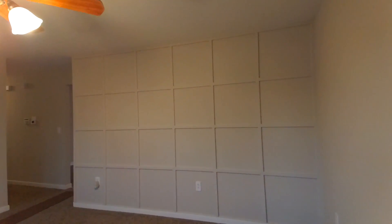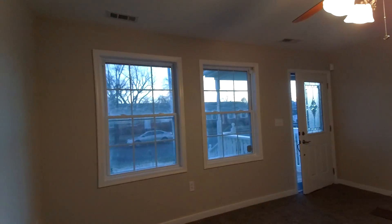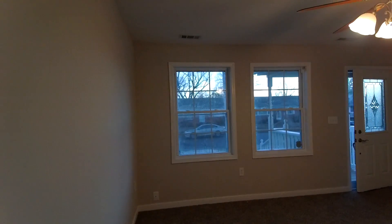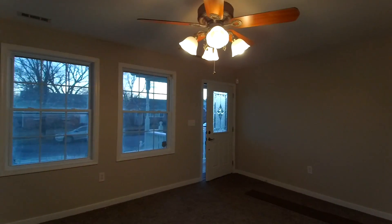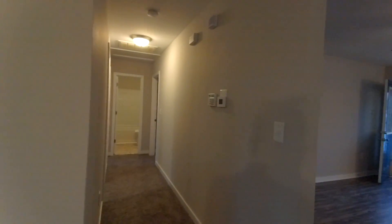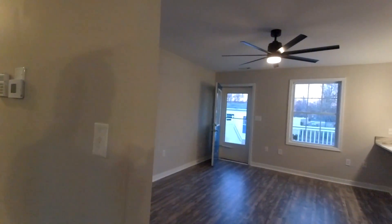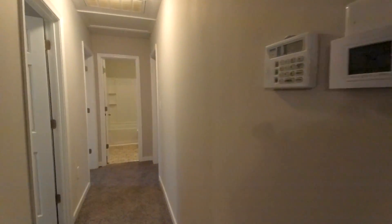This home was actually done by a rehabber that I know personally. We actually videoed one of his other properties that's under construction not too far from here. No matter how big Richmond seems to feel, it's funny because from a real estate standpoint we end up seeing and doing business with a lot of the same people over and over again.